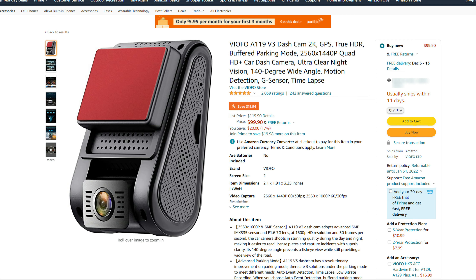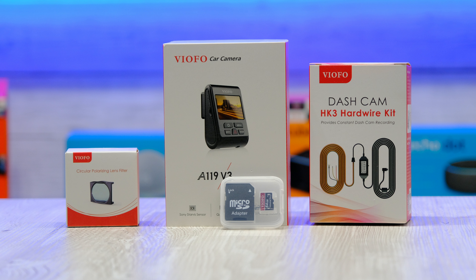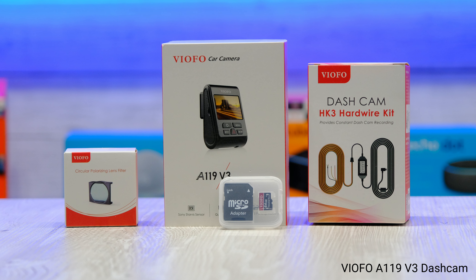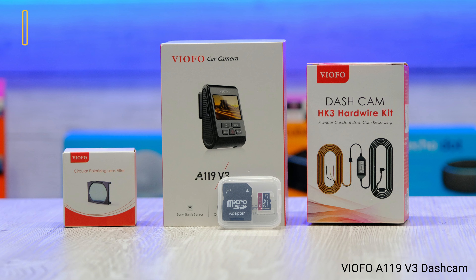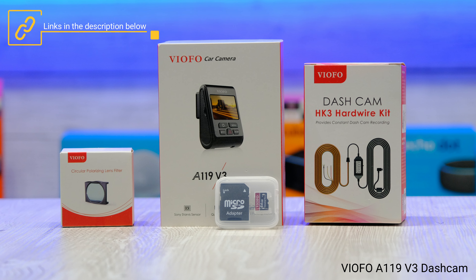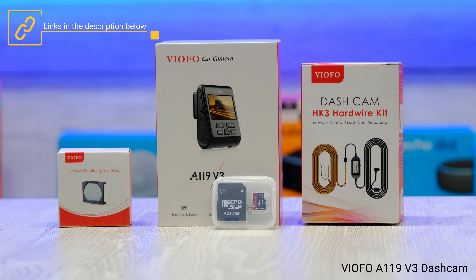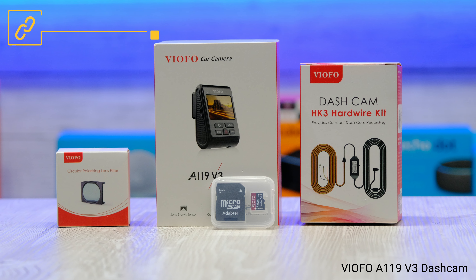This addition costs around $15. The Viofo A119 V3 is really great value for dashcams in this price range and can usually be purchased for under $100. If you want to check out the Viofo A119 V3 or any of the additional items mentioned in this video, you can find links in the description below. Let me know in the comments if you have a dashcam or if you'll be giving this one a try.